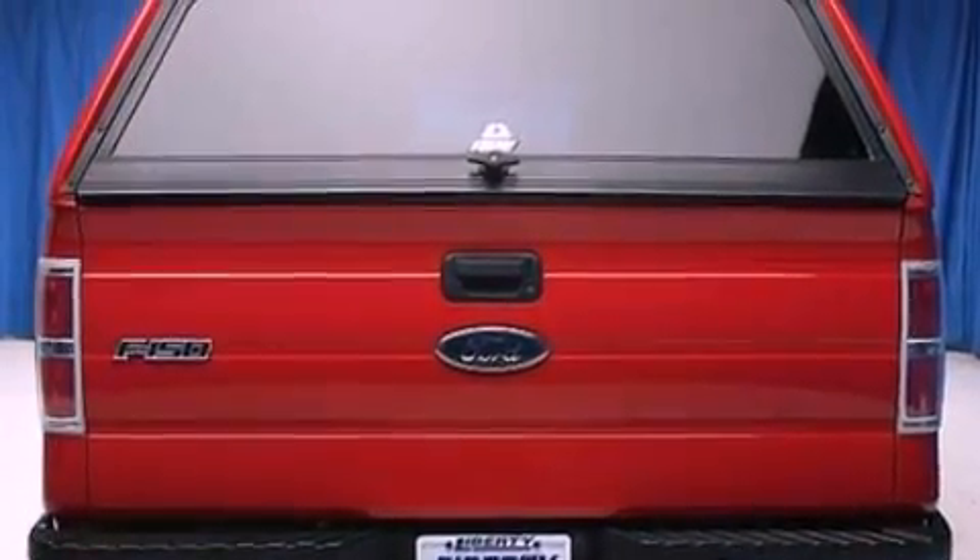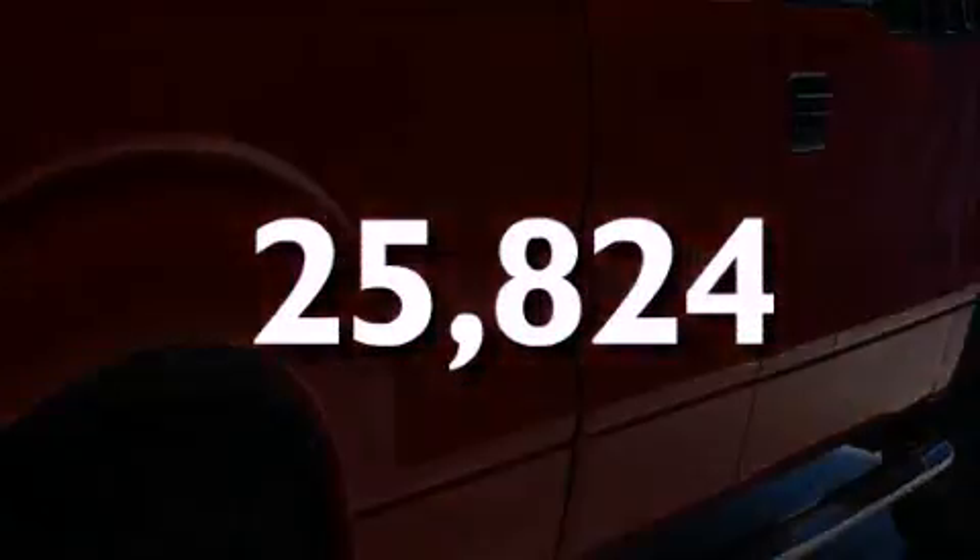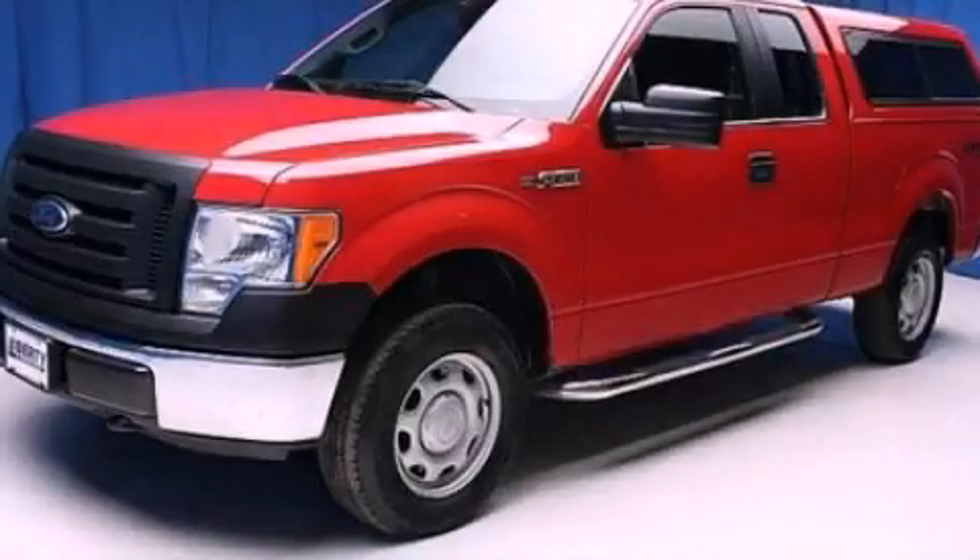Additional features include an anti-lock braking system and air conditioning, and this vehicle has less than 26,000 miles. Stop by today and test drive this vehicle for yourself.